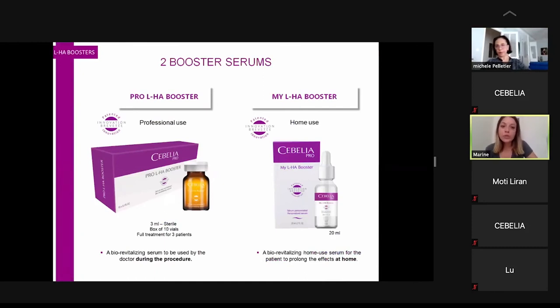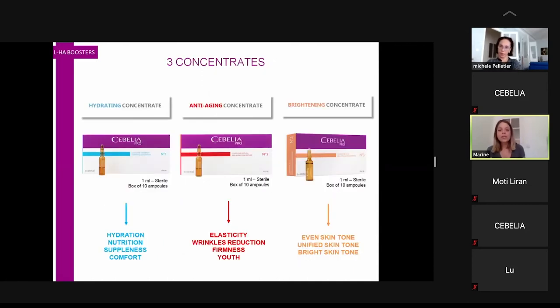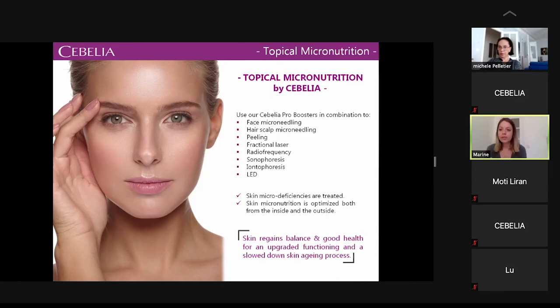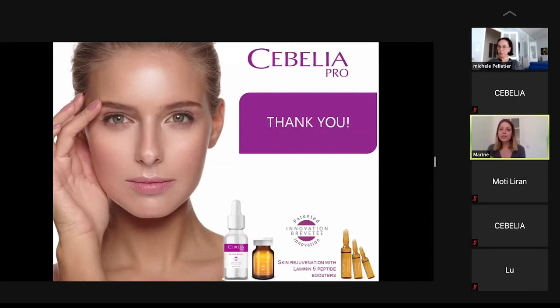To set up the range: the first serum on the left is the Pro-Eleche Booster for professional use during the procedure, and then you have the MyGalache Booster, the patient serum used between sessions and after the whole treatment. Then you have three concentrates: hydrating, anti-aging, and brightening. Now Dr. Peltier will answer questions from the chat.